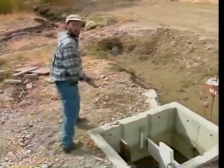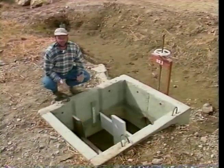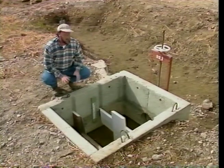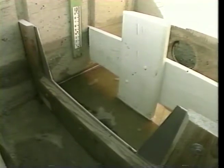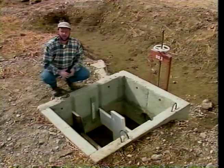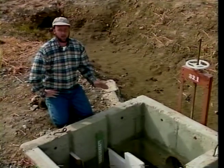A lot of people call this contraption a weir in a box — because that's exactly what it is: a sharp-crested or Cipolletti weir in an enclosed box. You may have seen this as a turnout along a canal. It has all the same equipment: a level crest, vertical or angled sides, and a metal faceplate. The staff gauge is installed level with the crest, away from the area of drawdown. When properly installed, an air bubble will form below the crest as water flows over it, just like a regular sharp-crested weir. Strong hydraulics upstream can make the staff gauge hard to read, which is why there's a baffle inside to control turbulence.